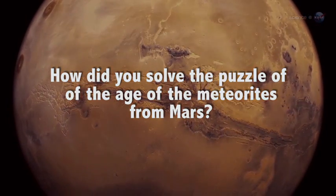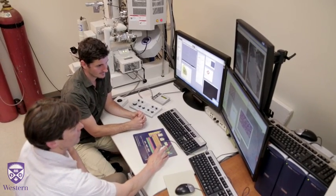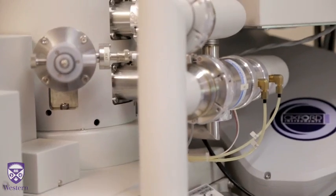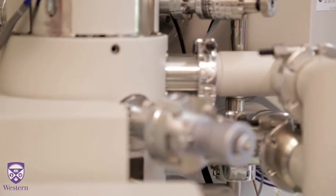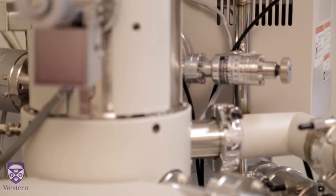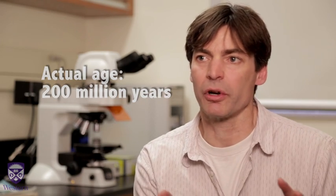Our real contribution here from the ZAP lab is that we use different techniques that haven't been combined before. We use the old geochemical techniques plus some new microstructural techniques with electron beams here at Western, and we've shown that it's actually the young age that's correct. These rocks crystallized from a lava flow on Mars about 200 million years ago.